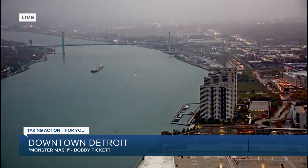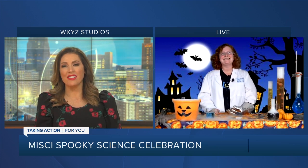If you're looking to get into the Halloween spirit this weekend, you are in luck. The Michigan Science Center is hosting a spooky science bash this Saturday and it's free to anybody who'd like to attend. Joining us to talk more about this big event is Paulette Epstein, a science educator at the Michigan Science Center.